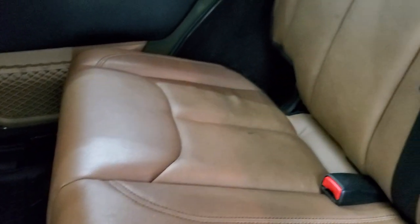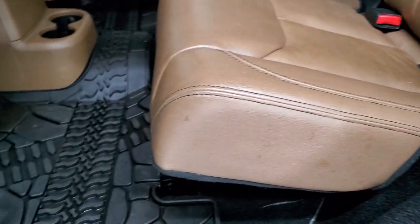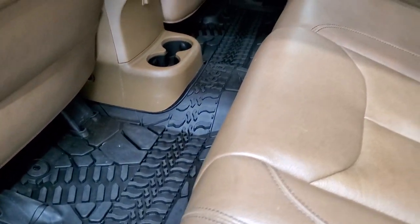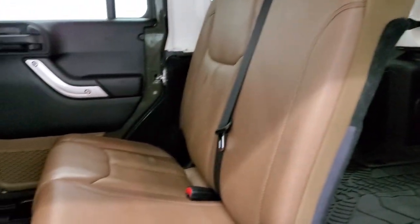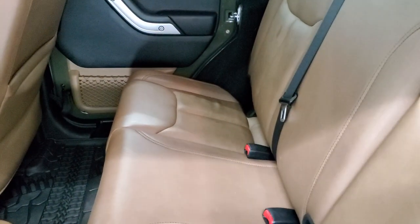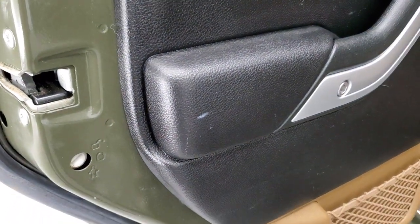The back seats are in just as nice condition as the front seats — no rips or tears. It does have the LATCH child safety system for car seats, and you get all-weather floor mats back here as well. The seats fold down with a release and go down flat, which is nice for hauling extra cargo. There are also child safety locks on the back doors.